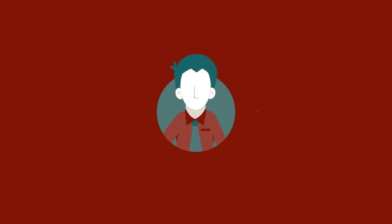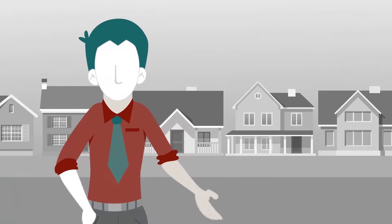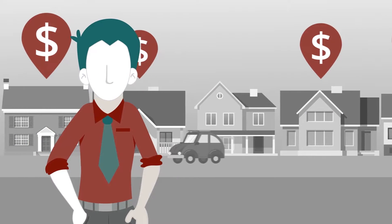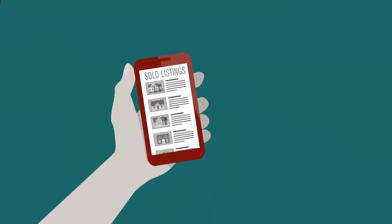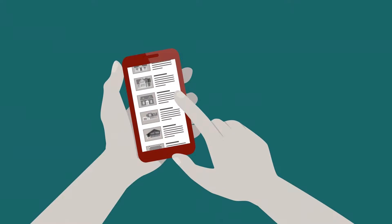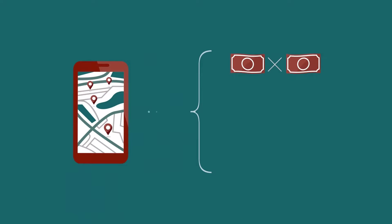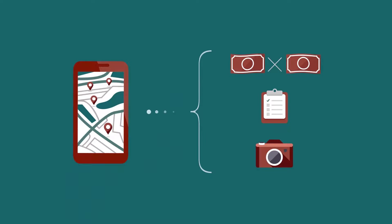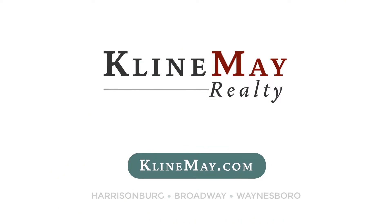Meet Jack. He's looking to sell his house and wants to do his research before listing. Jack wants to see what his neighbors have bought their houses for, so he can price his right. That's where KleinMay.com comes in. With the unique advanced search, Jack can now search for years worth of sold listings. He can look at the houses next door, compare sold prices, house details, and even view photos. Visit KleinMay.com today to find what you've been looking for.